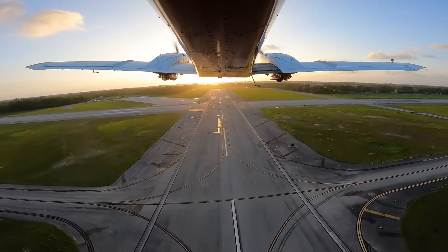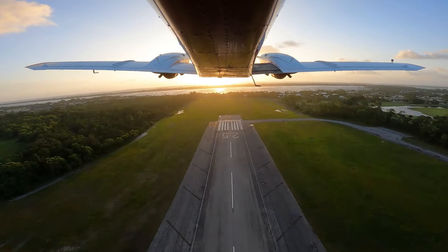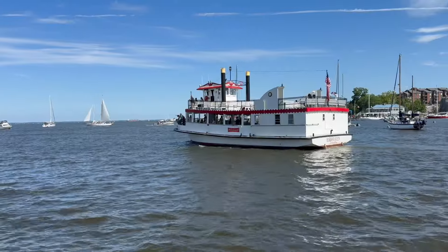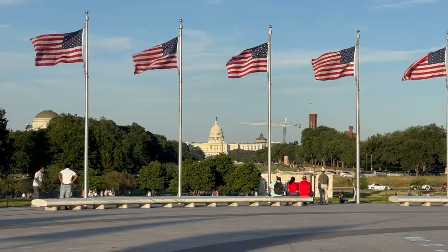Life has kept us busy, but we are back in the air. Today we are headed to Washington, D.C., but since we are unable to land directly in Washington, we are landing in Maryland, which happens to be our 26th state. We plan to visit Annapolis, which is Maryland's capital city, before we explore Washington, D.C.